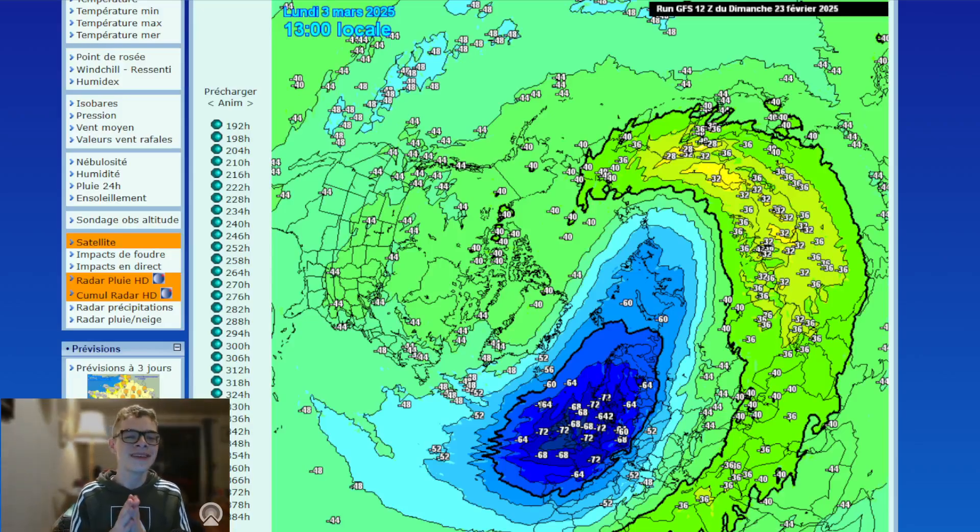Alright everyone, how are we doing? This is Send It's Weather Channel and today we're going to take a look at the latest from the model runs. We're going to take a look at the stratospheric data — I showed some of this yesterday — because there is still a potential for a major sudden stratospheric warming.